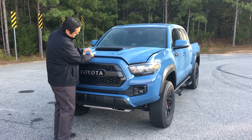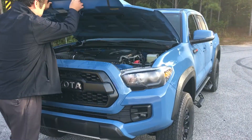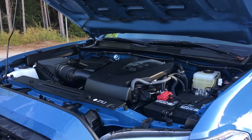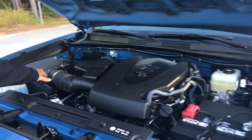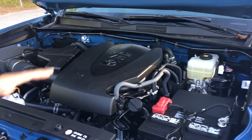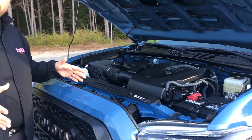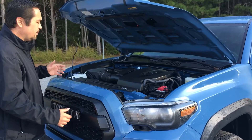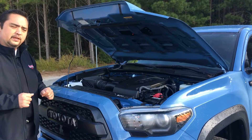We're going to start by looking under the hood here. All your Tacomas come with a 3.5 liter V6 engine. You have your oversized air filter here and your battery. The great thing about Toyota is you don't have to worry about anything under the hood. All the Toyotas come with complimentary service and maintenance, oil changes, and tire rotations for two years or 25,000 miles. So while you have your Toyota, we want to take care of you and make sure everything is serviced properly.